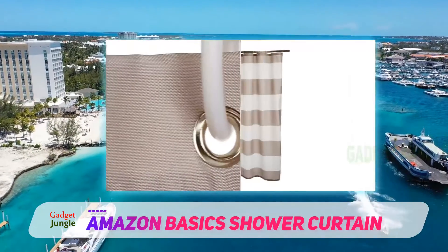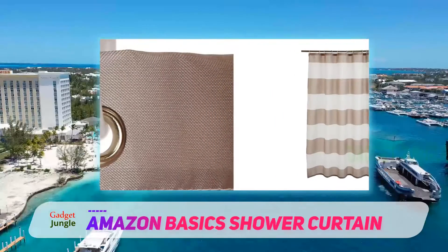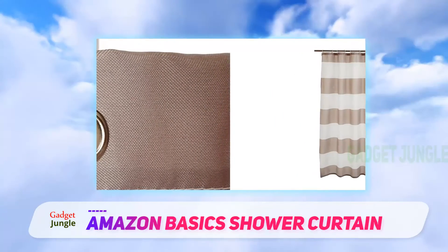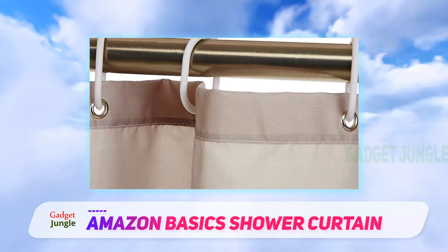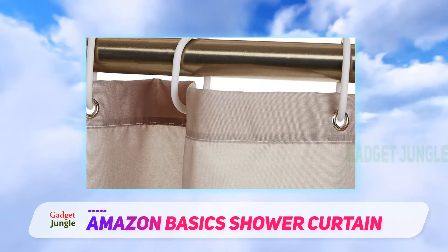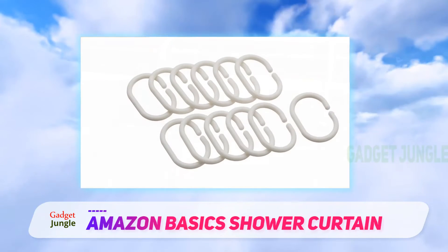This 72 x 72 inch polyester shower curtain is water repellent as well as mold and mildew resistant. It has a weighted edge to help it hang nicely, and there are rust-resistant grommets along the top edge. The shower curtain comes in four classic patterns, including polka dots, stripes, herringbone, and plain white.